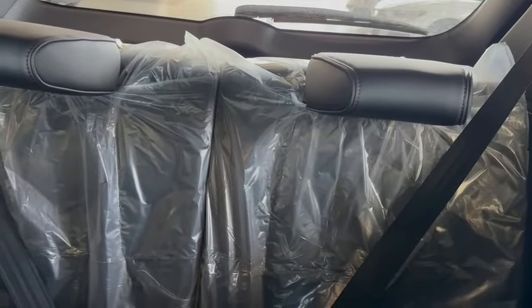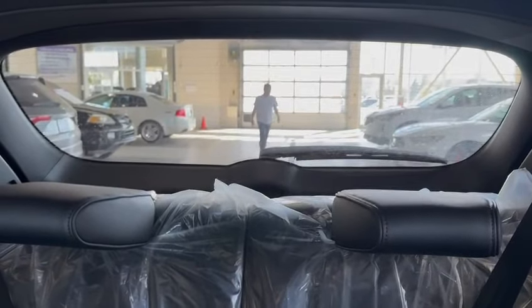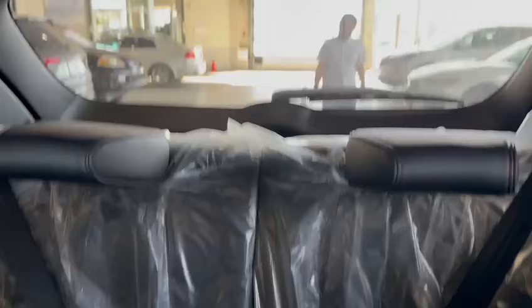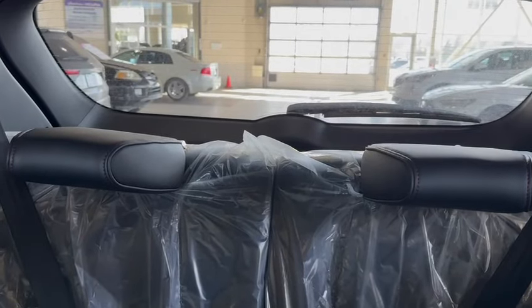Whether you have the third row seats down, you obviously have a lot of storage. I still have decent storage with the third row up, but naturally not as much. Good legroom for a third-row SUV.